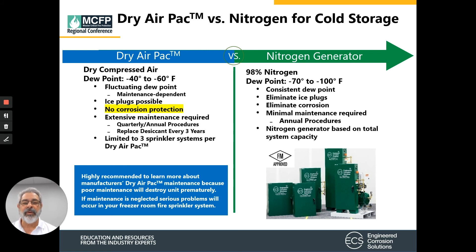In a comparison between dry air packs and nitrogen generators: dry air packs have a fluctuating dew point with a lowest point between minus 40 and minus 60 degrees Fahrenheit, are maintenance-dependent, have the potential for ice plugs, provide no corrosion protection, require extensive quarterly and annual maintenance procedures, require desiccant replacement every three years, and are limited to three sprinkler systems per unit. Nitrogen generators produce 98% pure nitrogen with a dew point as low as minus 100 degrees Fahrenheit. The dew point is consistent, ice plugs are eliminated, corrosion is eliminated, maintenance is minimal and only annual, and the generator is sized based on total system capacity.